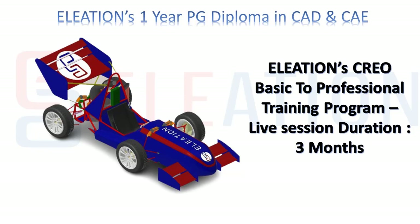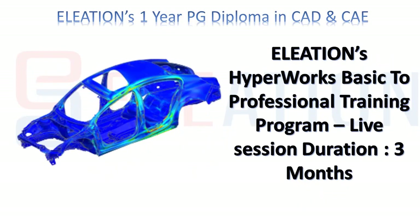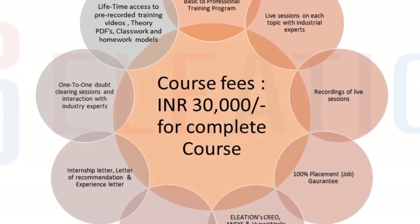The training duration of Eleation's Creo training program is three months. The training duration of Eleation's Ansys training program is three months. The training duration of Eleation's HyperWorks training program is three months. The course fees of Eleation's one-year post-graduation diploma in CAD and CAE is rupees 30,000.